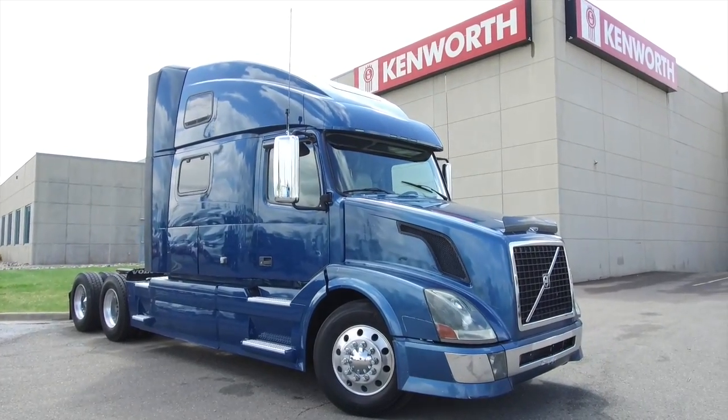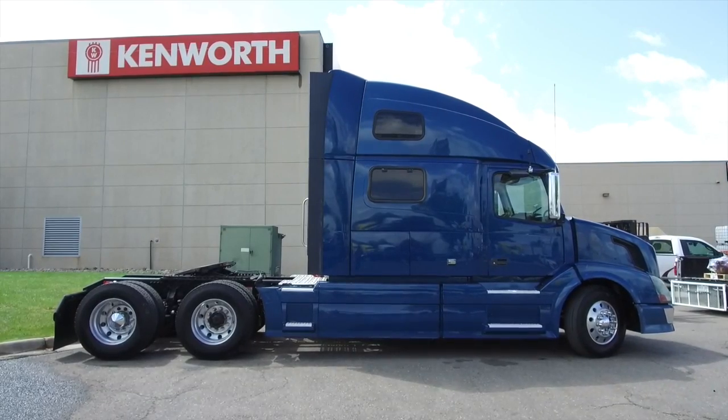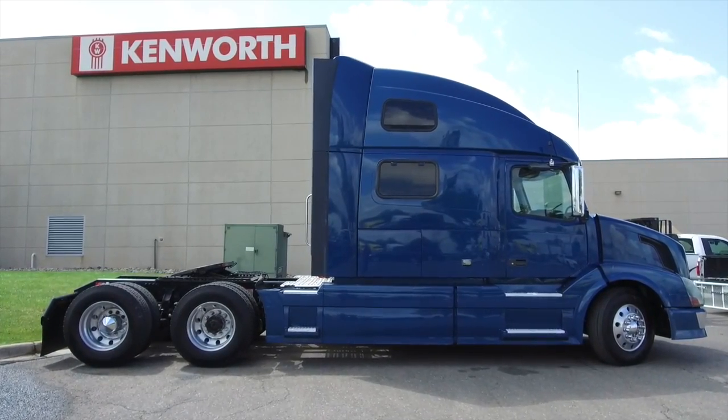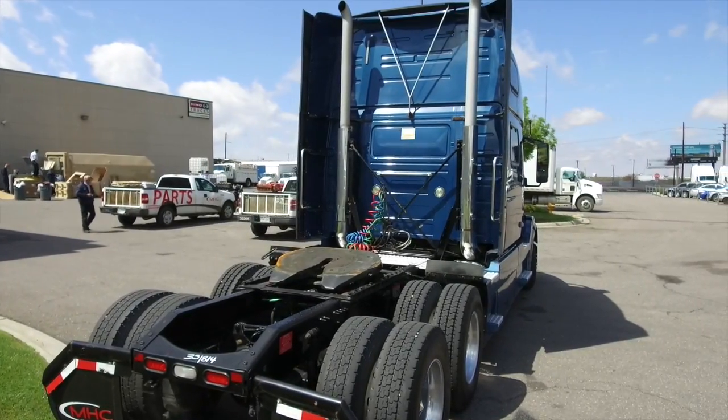Here's a closer look at the 2011 Volvo VNL 780. This is a 500 horsepower, 13 speed, 77 inch raised roof, single sleeper, with 1850 torque, which will help a lot with power in getting up hills.